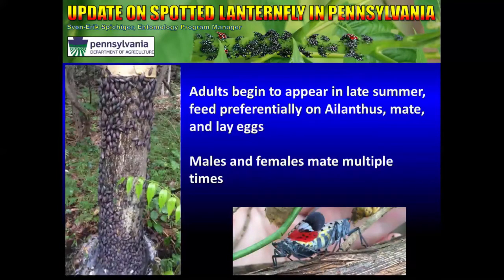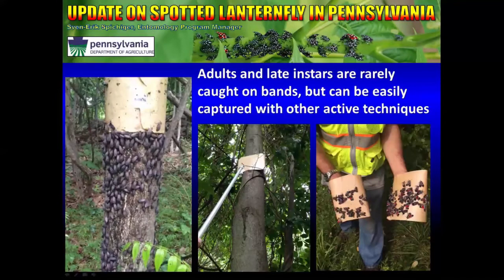Adults begin to appear in late summer and feed preferentially on Ailanthus trees, then mate and lay eggs. Males and females mate multiple times. Adults and late instars are rarely caught on tree bands but can be easily captured with other active techniques. There are different types of tree bands available — some are more effective than others, and we are still testing the various types.